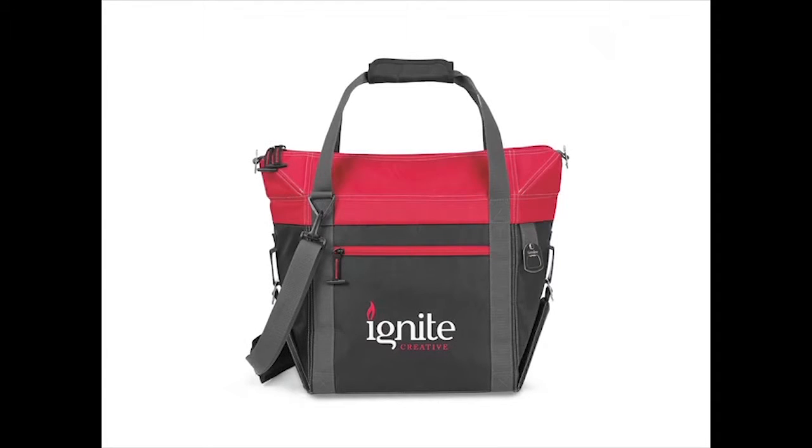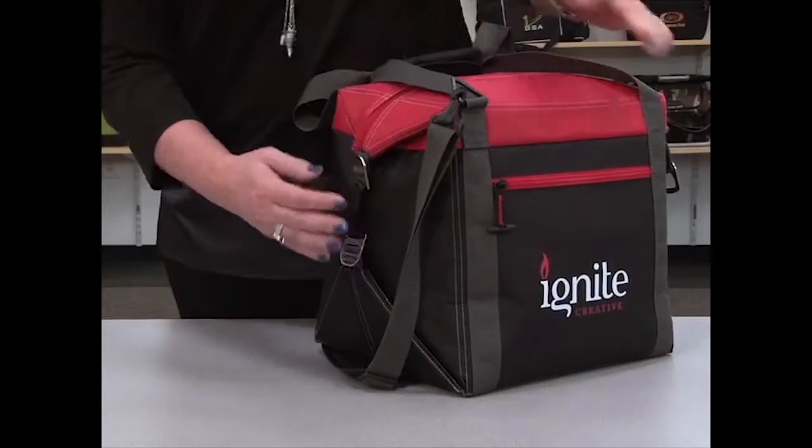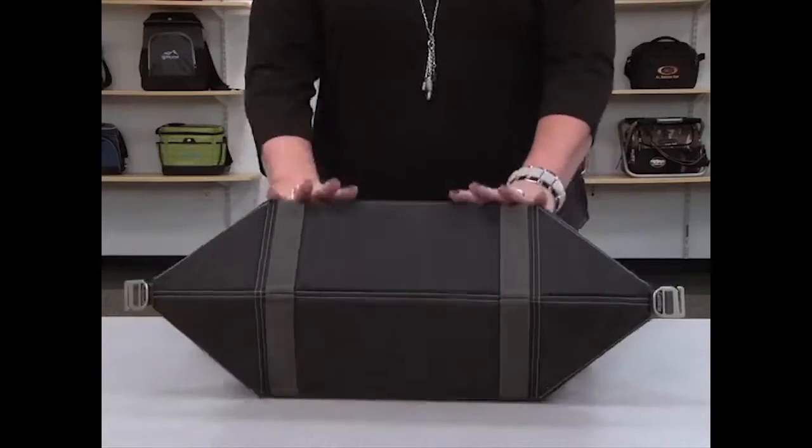This innovative product converts from a cooler tote to a box cooler and then collapses for easy storage.